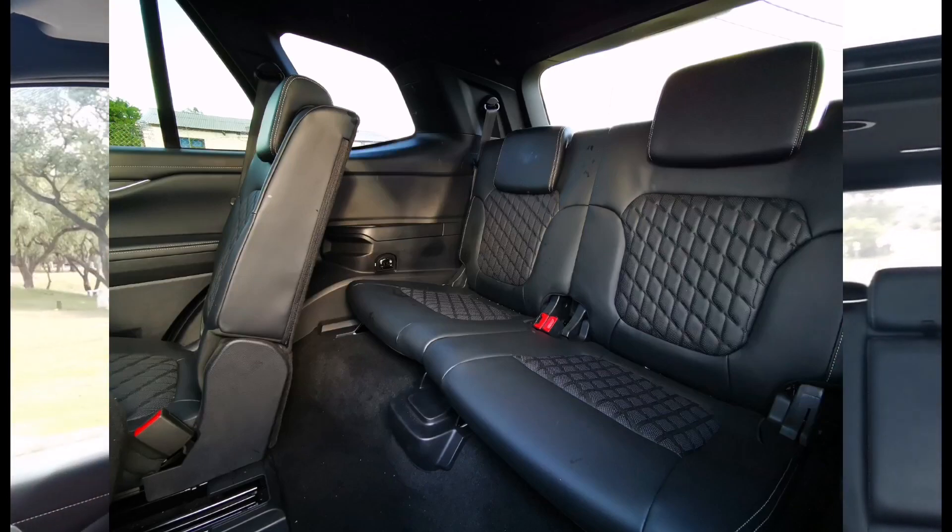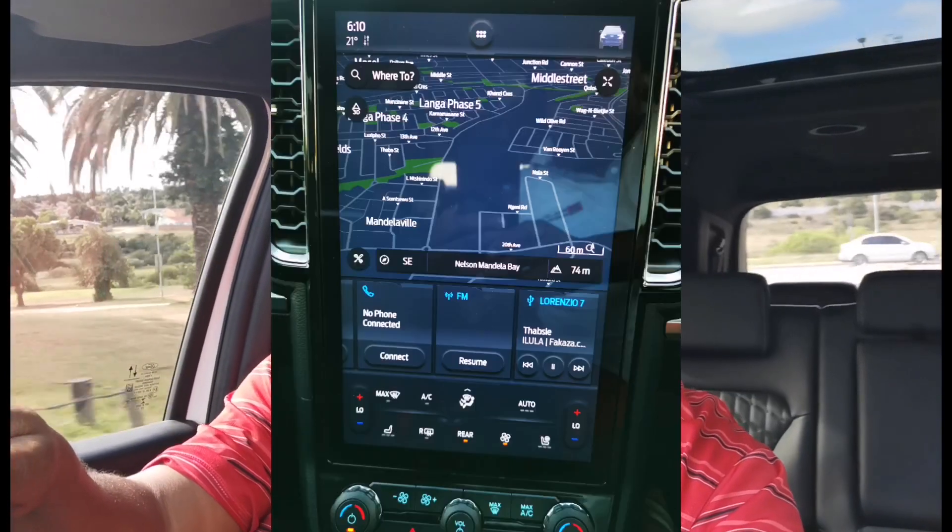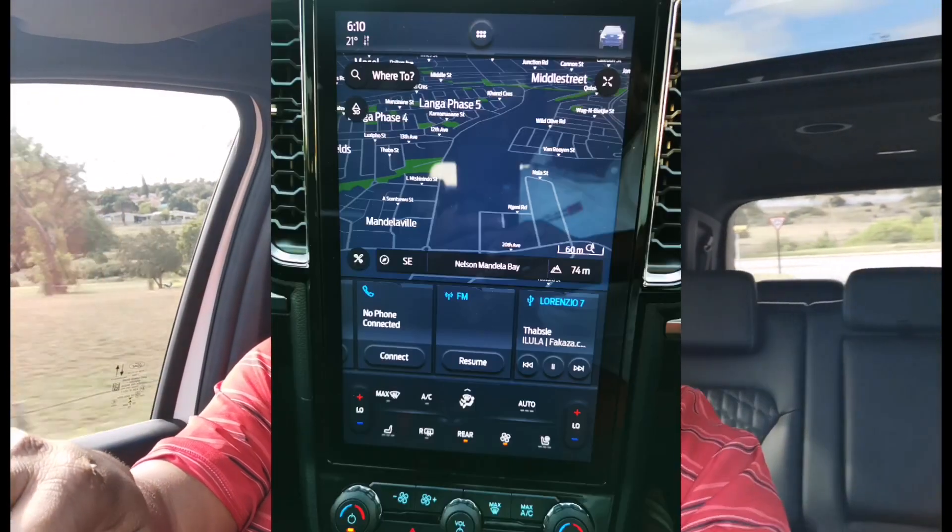Driving the car — this thing is full of tech, and one thing I love is the safety tech. When you put it in reverse, the cameras are crystal clear. It's got 360-degree views so you can see all around at all times. The navigation is beautiful — you can zoom in and see actual buildings of where you're driving, which is quite awesome. Pairing it with my phone was not a nightmare, it was quite easy and straightforward.